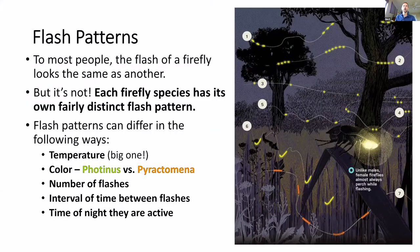Flash patterns — we all know that fireflies flash. What's really fascinating is that each firefly species has its own fairly distinct flash pattern. These patterns can vary in quite a number of ways. Temperature is a big one: if it's hotter, they can flash a lot faster. Color can also vary — the genus Photinus flashes a green or yellowish-green color, while another genus called Pyractomena flashes more of an amber color. Number of flashes can vary, as well as the interval of time between flashes — do they flash every one second, two seconds, or four seconds?